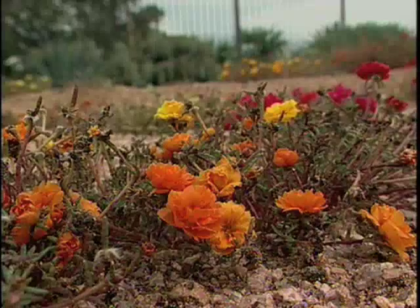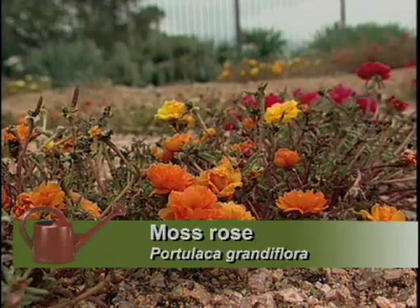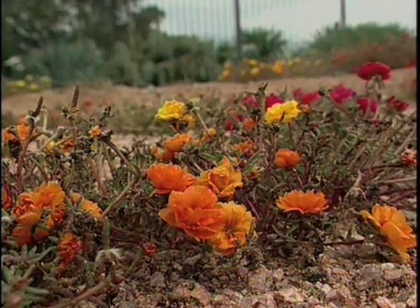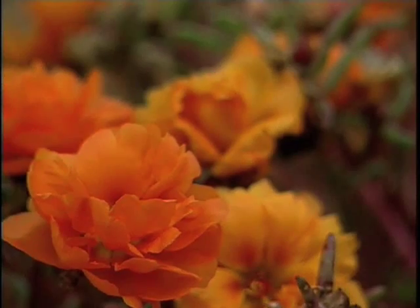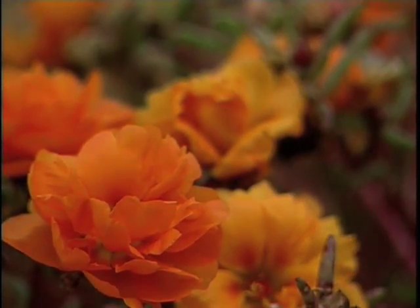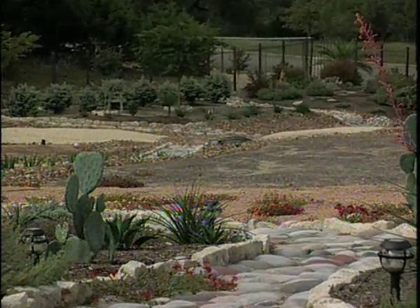As we walk a little further, we're going into a totally different area. The portulaca are blooming in such a way that they look so natural here. Right after the sand traps, we have a whole bloom of color — here they are, just as colorful as can be. They're actually just about dying out right now. And here the water just continues on down into the natural drainages. That's correct, yes.